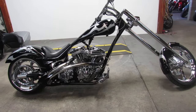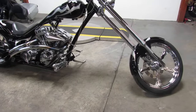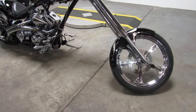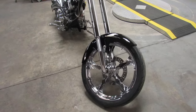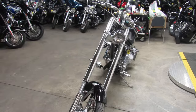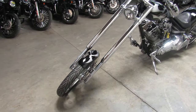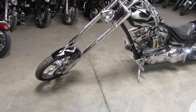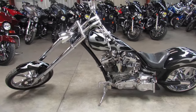Hey guys, get out your wide-angle lenses because this one's super long — 2005 Big Easy custom chopper for sale with only 809 miles. It's a right-side drive Riviera Primo one-and-a-half belt drive, with a 300 rear tire and Performance Pro Series 124 cubic inch motor. This chopper is a handful.